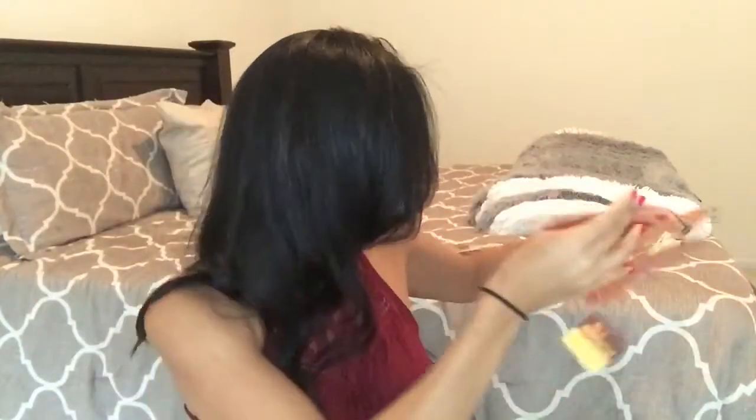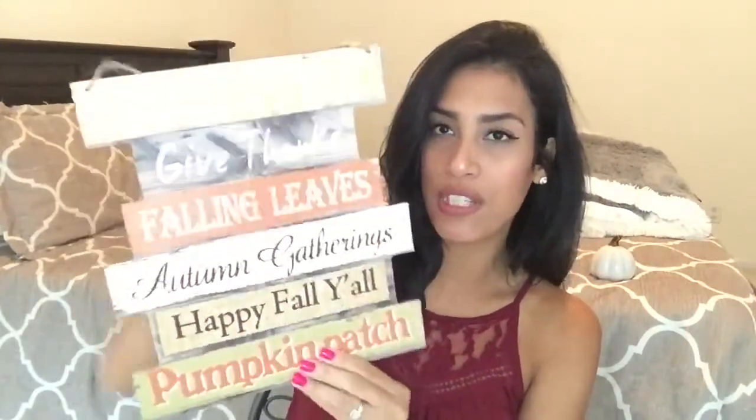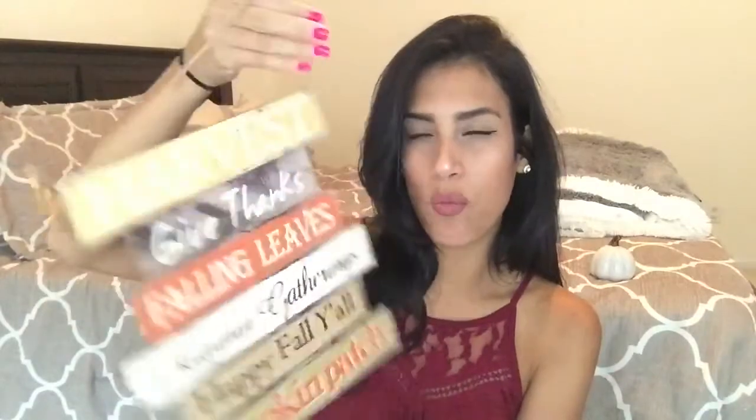Next is another little sign that says 'Harvest,' 'Give Thanks,' 'Fall Leaves,' 'Autumn Gathering,' 'Happy Fall Y'all,' and 'Pumpkin Patch.' You can hang it up or prop it somewhere. I was thinking about hanging it outside, but since it's wood, rain might damage it unless I put it on my porch. I thought it was too cute to pass up though.